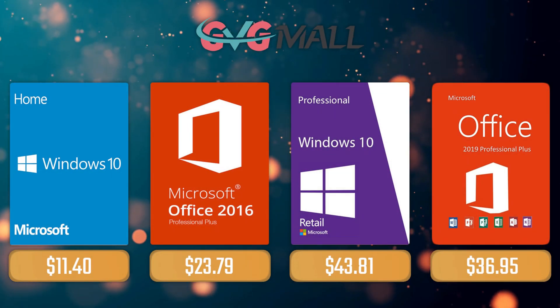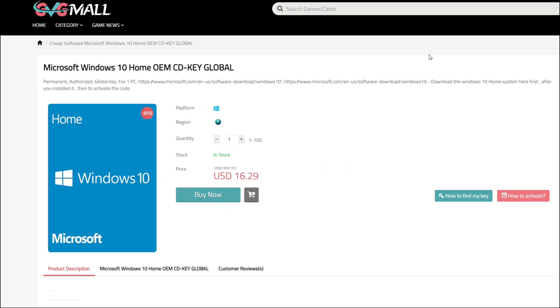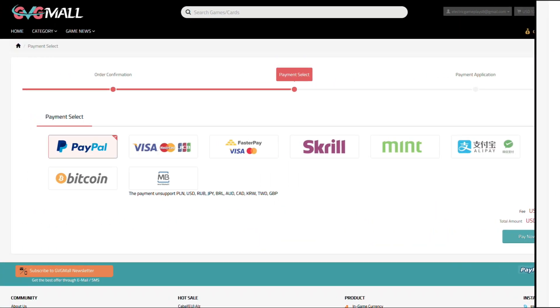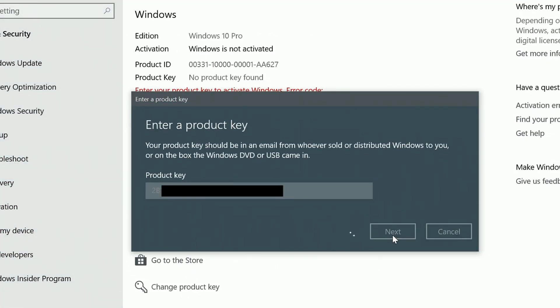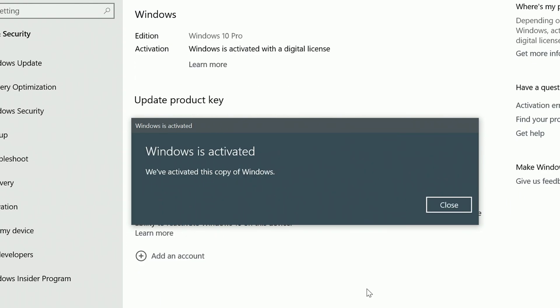Today's sponsor is GVG Mall, where you can acquire your Windows 10 Home Serial Key for only $16, and using my SKEG discount code gets you 20% off, making it only $11. After payment, you'll receive the key in your account, and you simply need to enter it in your Windows settings and you have an activated system.